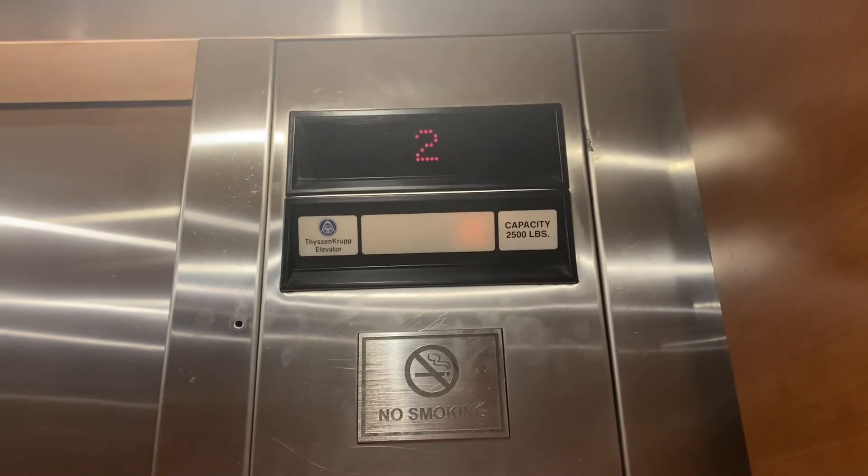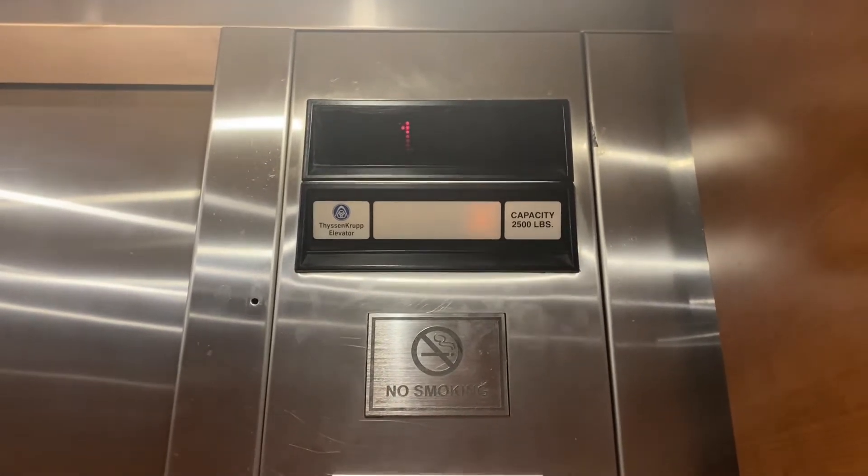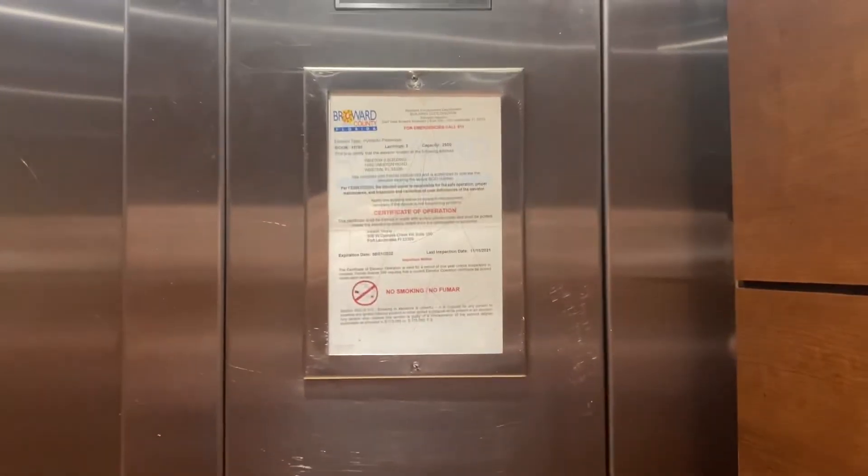Capacity is 2,500 pounds. Here we are at 1, and here's the signature picket.